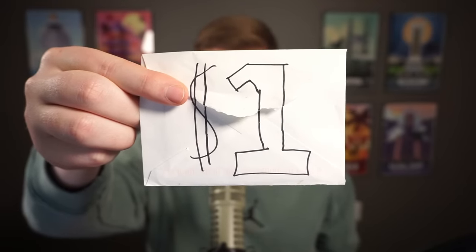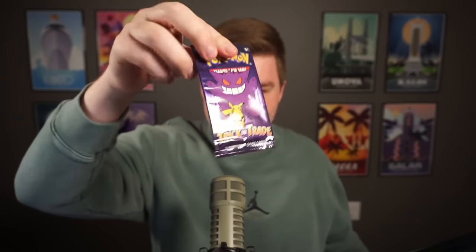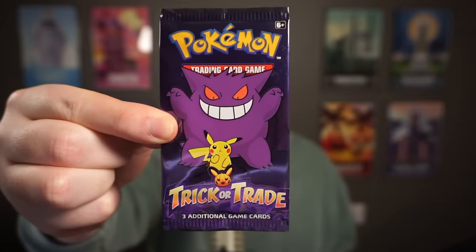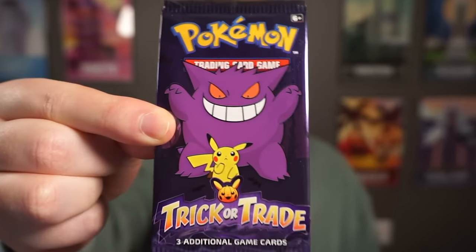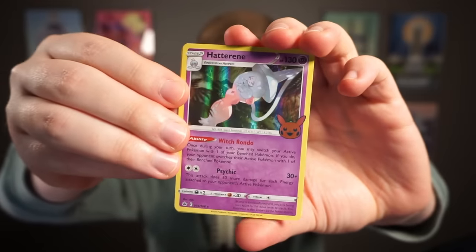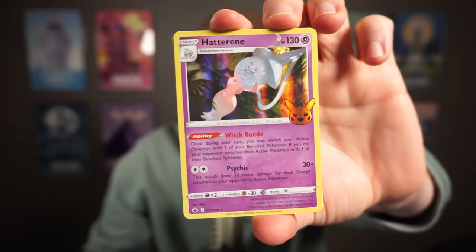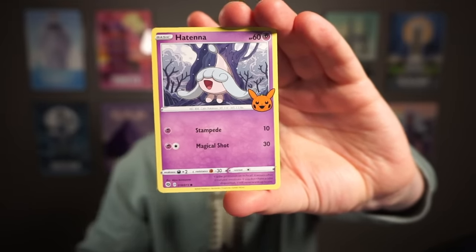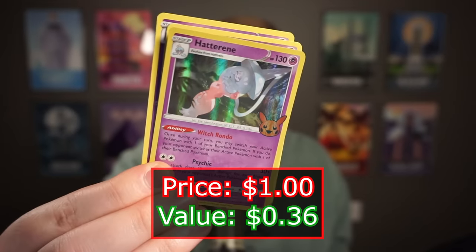Starting with the $1 mystery pack — came in a little envelope. As we expected, the Trick or Trade pack. It is spooky season and Gengar is looking very spooky. We got a holo to start — that probably means something. Probably not worth as much, but okay. I don't know what the pull rates are on these, but we got a holo. That's not that bad.